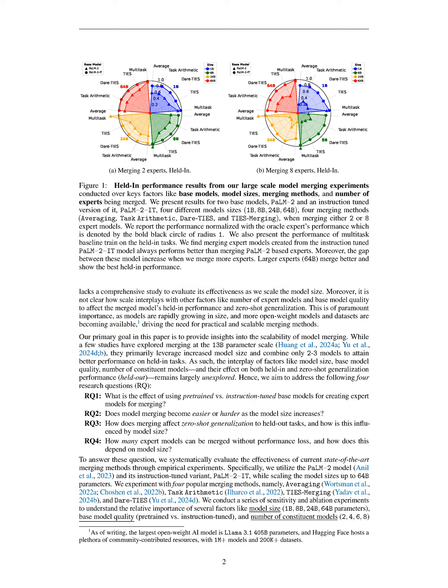In this section, we explore model merging, which combines multiple expert models to create a more efficient and capable model, highlighting its benefits such as reduced costs and improved generalization. We aim to investigate how factors like model size, base model quality, and the number of expert models influence the effectiveness of merging, particularly in terms of performance on both familiar and novel tasks, using empirical experiments with various merging methods and model sizes up to 64 billion parameters.